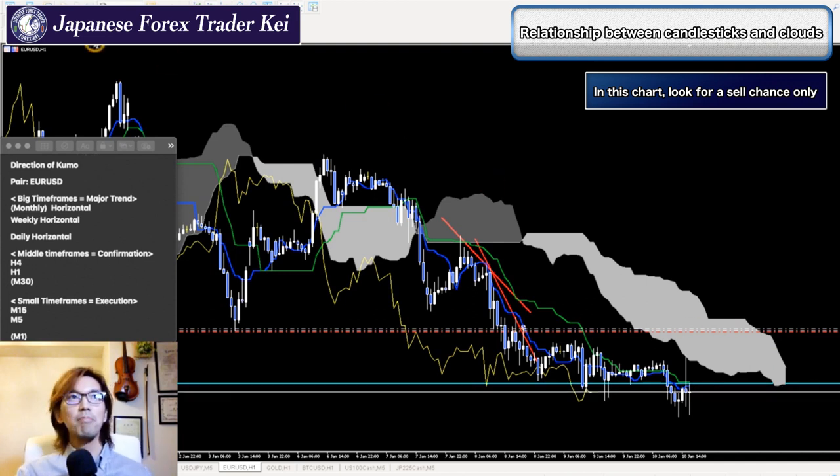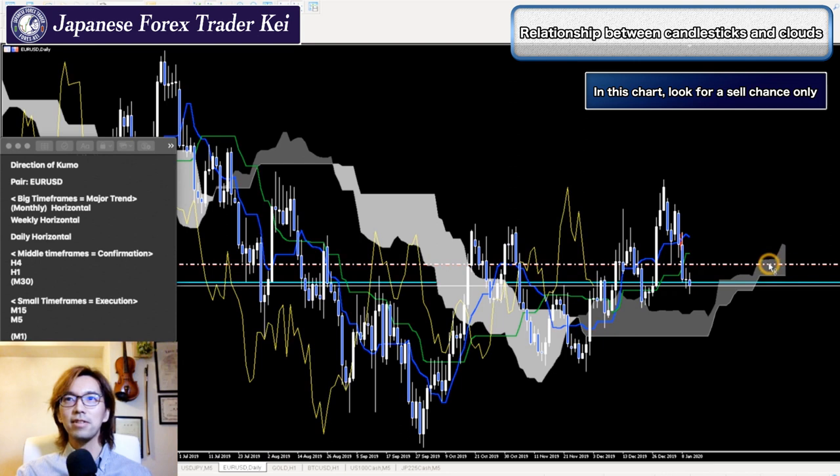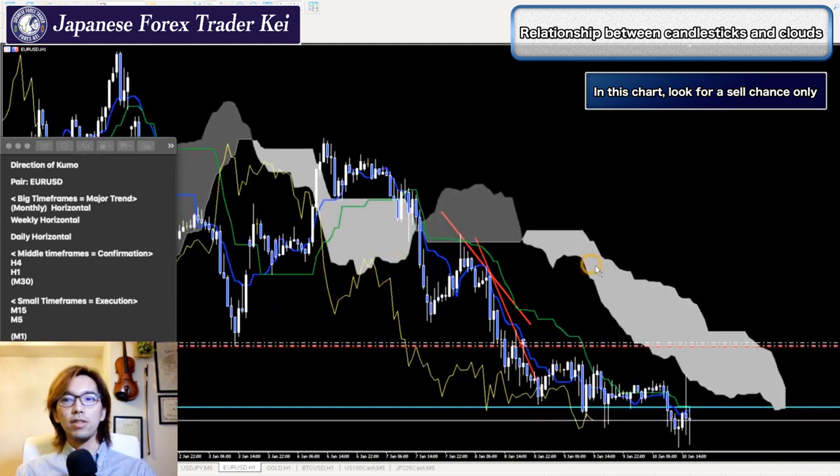You cannot be doubtful — like when the Kumo is moving up but Senkou Span 2 is horizontal, maybe it's retracing or going backwards. You don't have to have that kind of uncertain thinking. But when you look at this 1-hour chart, everybody thinks it's down, and this is what you have to look for. That's why I'm selling it.